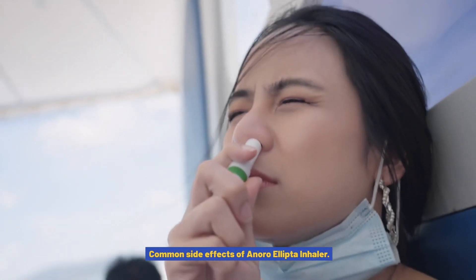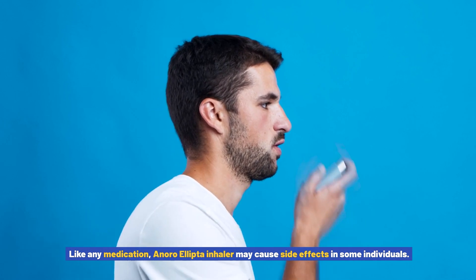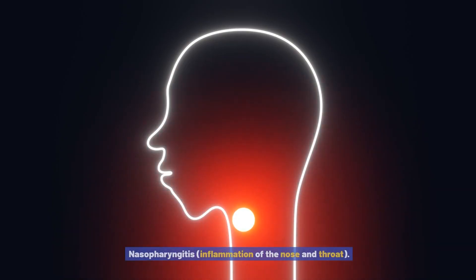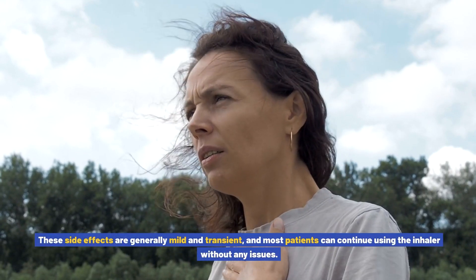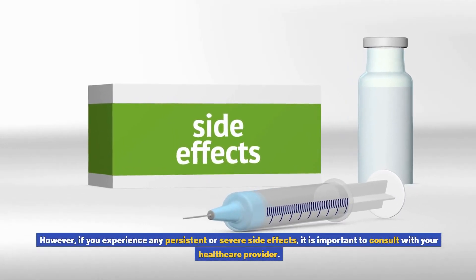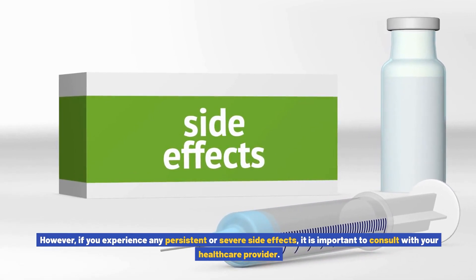It is important to rinse your mouth with water after each use to help prevent potential side effects such as oral thrush — do not swallow the rinse water. Like any medication, Anoro Ellipto inhaler may cause side effects in some individuals. Common side effects include upper respiratory tract infection, nasopharyngitis (inflammation of the nose and throat), headache, sinusitis, and cough. These side effects are generally mild and transient, and most patients can continue using the inhaler without any issues.